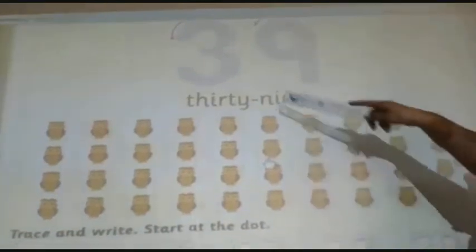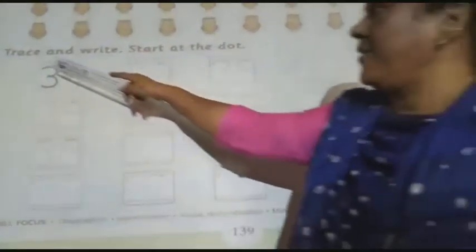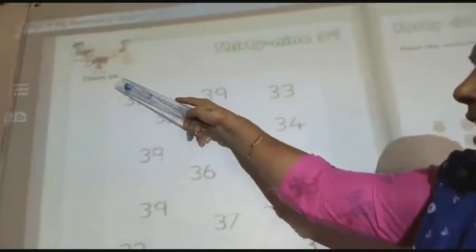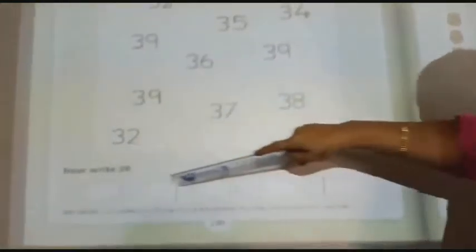Next number is 3939. Here are all together 39 owls. Write down here 3939. Next number is 4040. Here all together 3939. Write down here 3939.